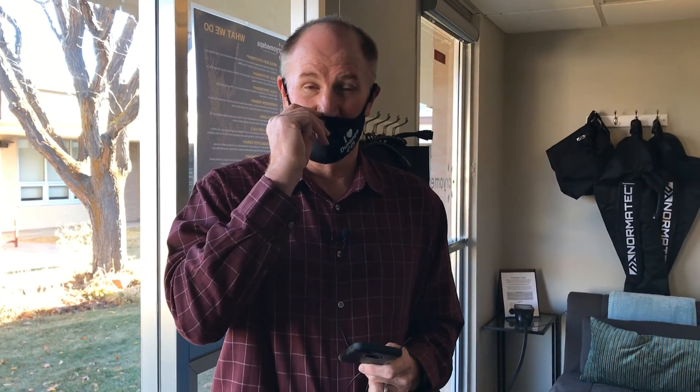Cryo Med Spa offers walk-ins as well as memberships. They're located here on East 3rd, right across from St. Columba. Come on down to Cryo Med Spa and check it out.